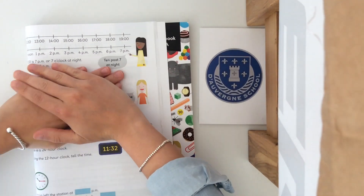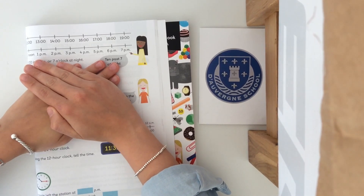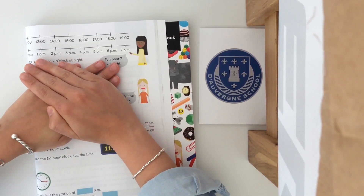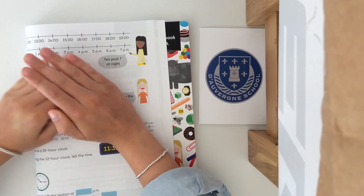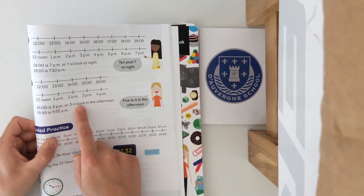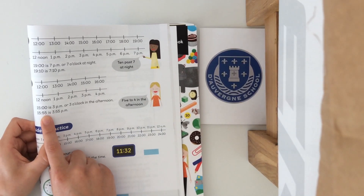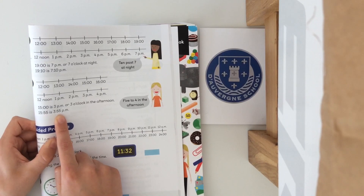I'm going to cover that up now and I want to see if you can tell me what 15 is in 12 hour time. 15 hours is 3 p.m. or 3 o'clock. So well done if you got that. The minutes stay the same, so 15:55 is 3:55.